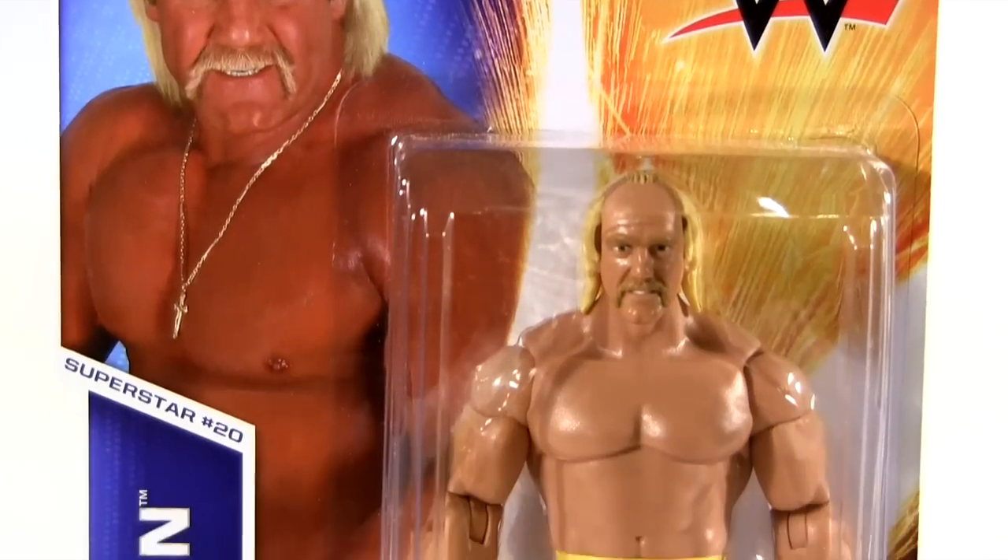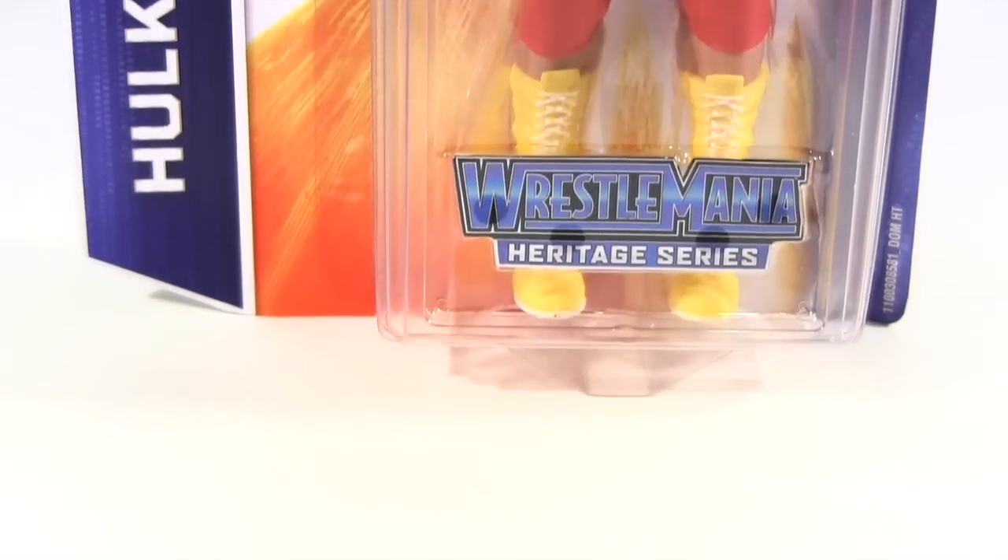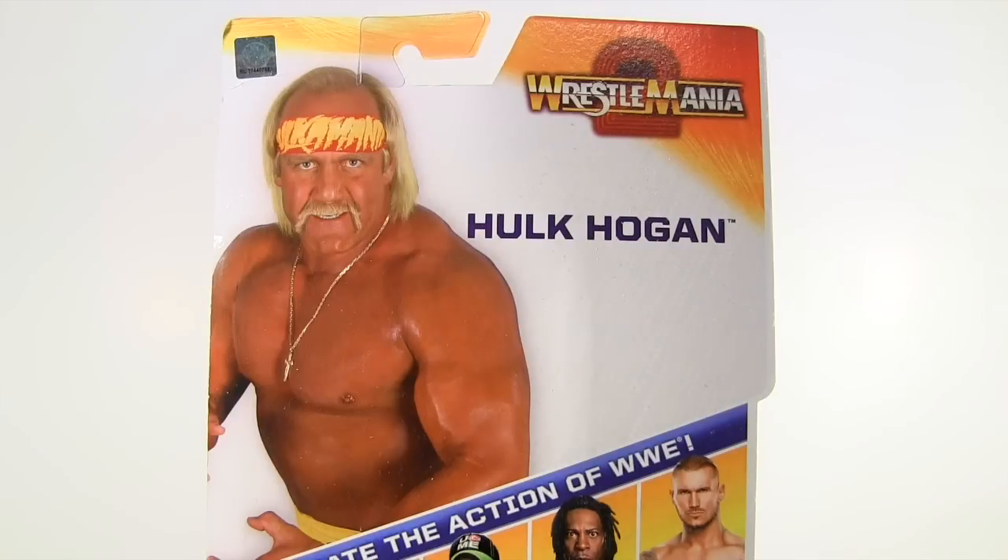Weighing in at $10.99, we have a basic Wrestlemania Heritage Series Hulk Hogan, and as we look at the card back, he's representing Wrestlemania 2 when he faced King Kong Bundy within the confines of a 15-foot high steel cage.